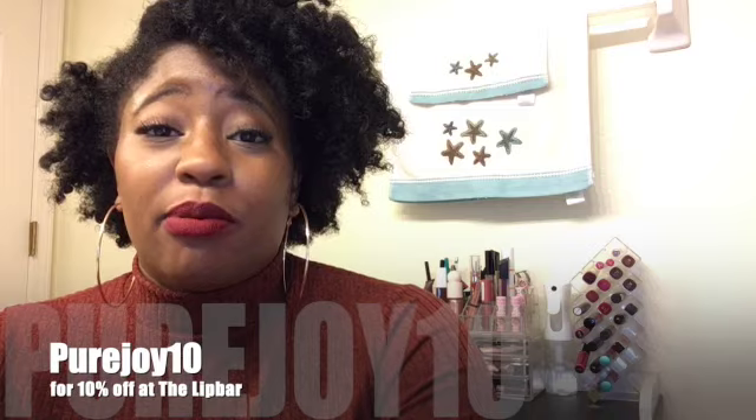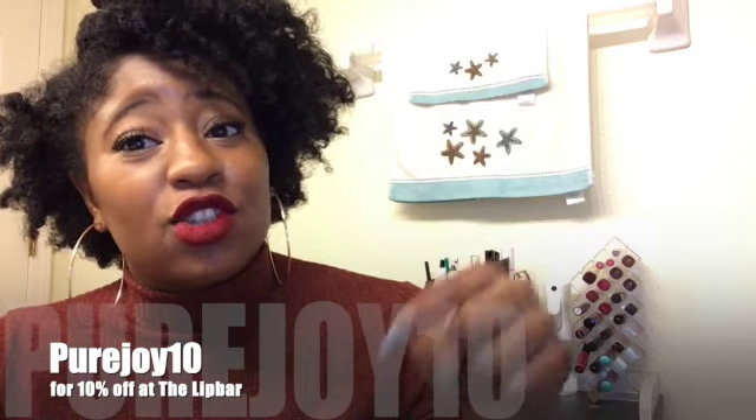Your girl has partnered with The Lip Bar and I am now a Lip Bar affiliate. If you follow me on Instagram you know that I love The Lip Bar. Not only is it owned by a woman, it's owned by a Black woman. They have colors and makeup for all shades, and they don't just do lip anymore — they started with lip gloss and lipstick but now have a full line: foundations, concealers, blush, bronzers, and makeup brushes. Head over to thelipbar.com, and if you use the code PUREJOY10 you'll get 10% off, or use the link in the description to automatically get 10% at checkout.